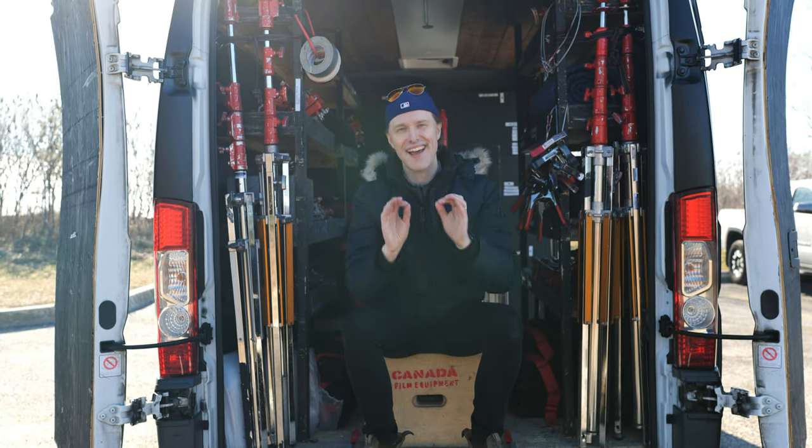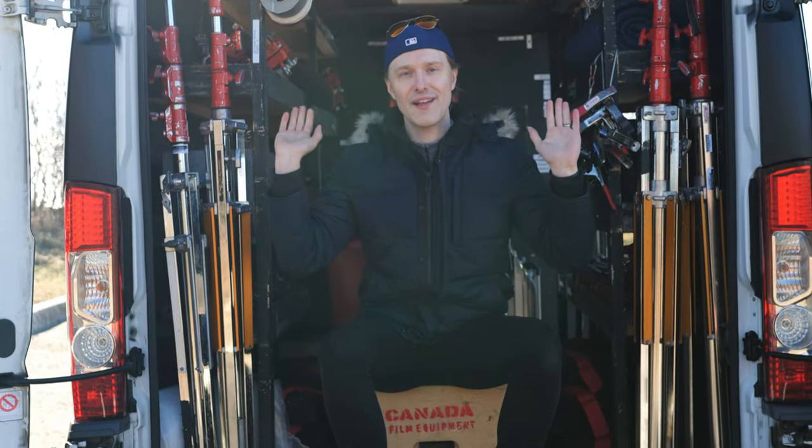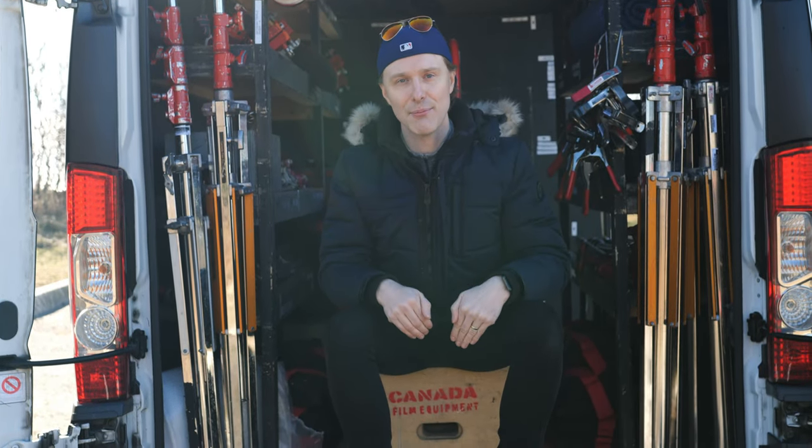The van also comes with apple boxes. Apple boxes are fundamental — they are the most important thing on a film set. In fact, forget all the lights, just rent the apple boxes.